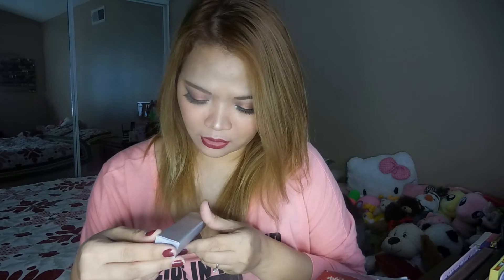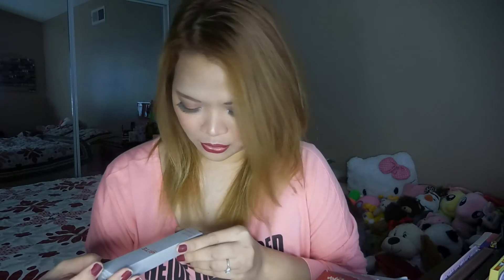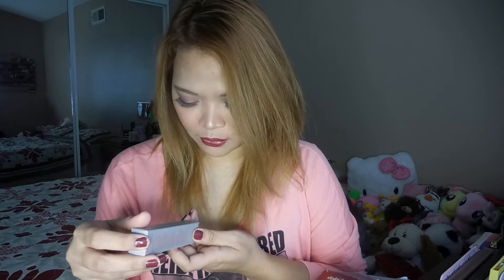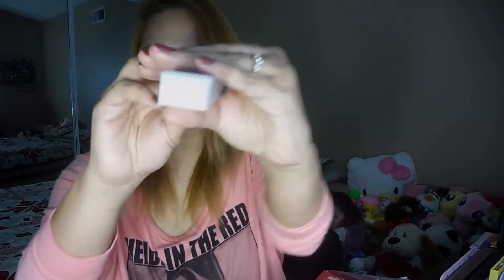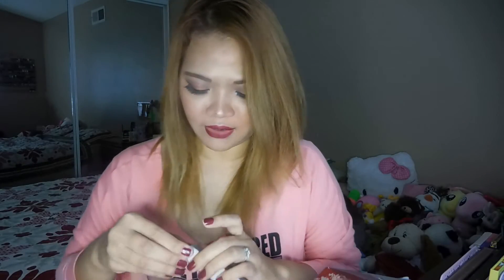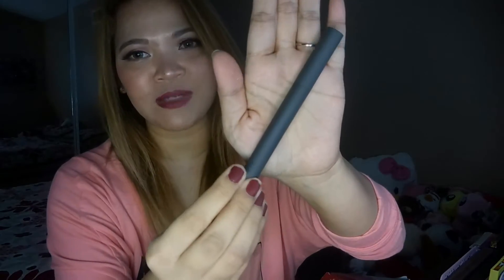The packaging says it's a Matte Cream Lip Crayon with resveratables, made with natural, great, and organic ingredients. It was distributed by Bite Beauty, Toronto, Canada — made in Canada, which I didn't know! It says it's 100% natural, which is good to know. This shade is called Glaze. I've received similar packaging before in my Play by Sephora box, but that was a different product, and Play by Sephora only sends sample sizes.